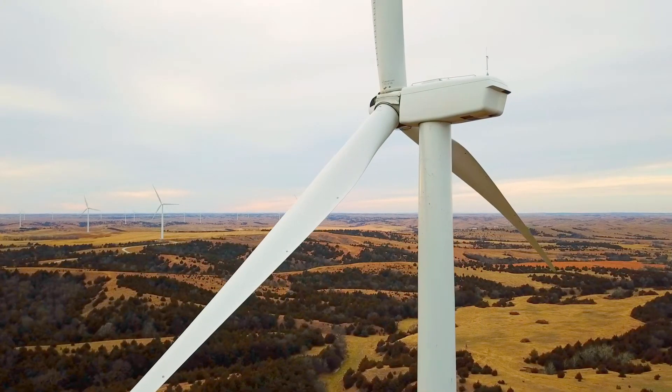In the past, they couldn't connect things that weren't hardwired to the fiber. So now they can connect anything that's on their campus, anything that's in the farm, demonstrating the power of pervasive connectivity.